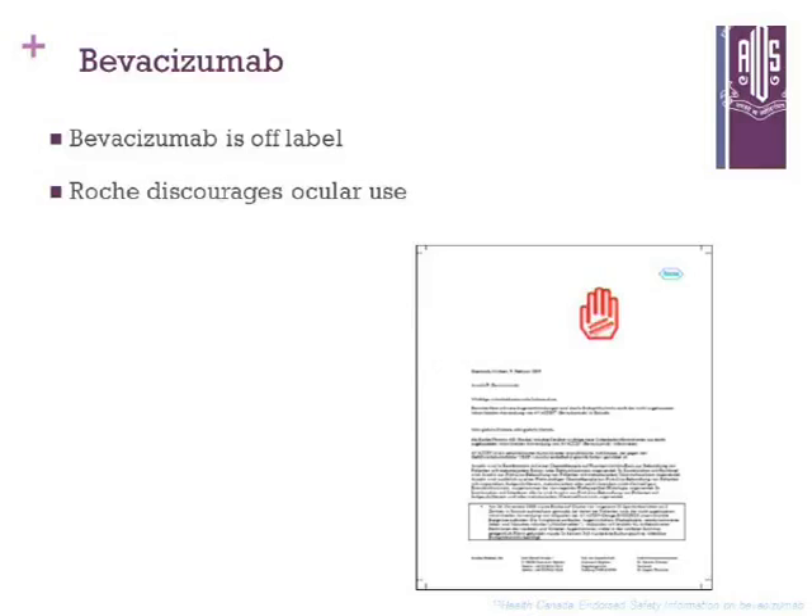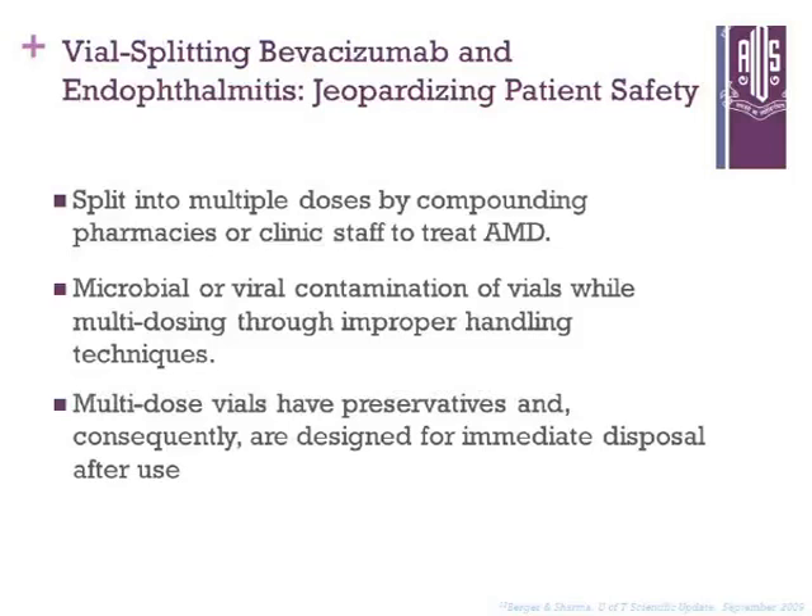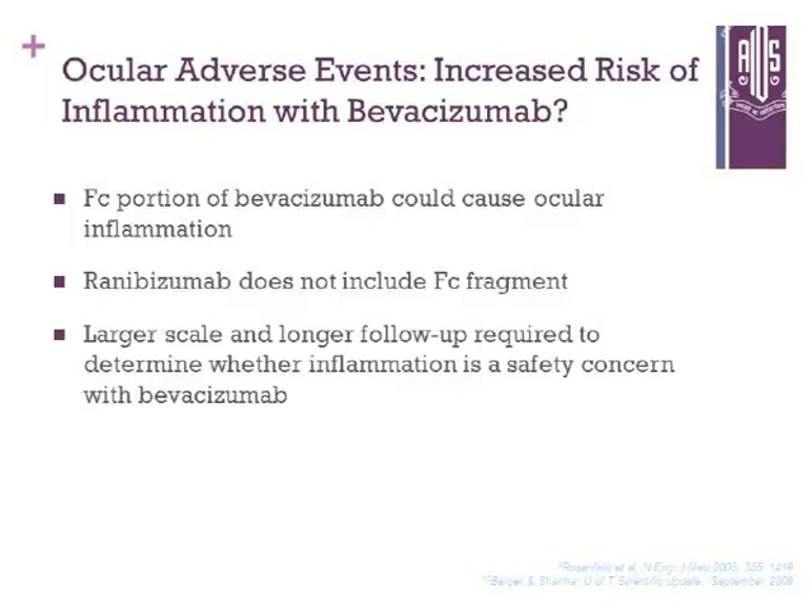Roche discourages ocular use. Vial splitting of bevacizumab and endophthalmitis may jeopardize patient safety. It is split into multiple doses by compounding pharmacists or clinic staff to treat AMD, creating a chance of bacterial or viral infection. Multi-dose vials also have preservatives and are designed for immediate disposal after use. The increased risk of inflammation with bevacizumab is due to its FC portion, whereas ranibizumab does not have the FC portion — it only has the FAB portion. Larger scale and longer follow-ups are required to determine whether this inflammation is a safety concern.